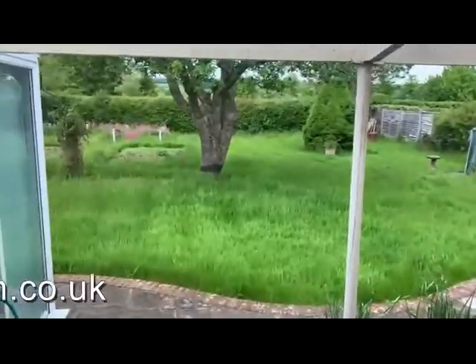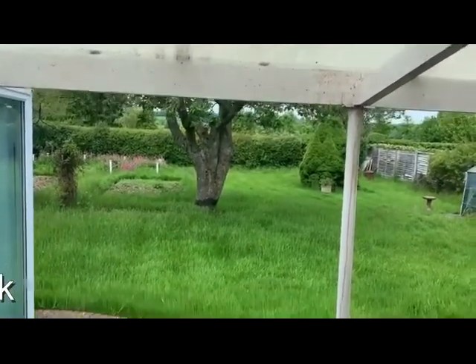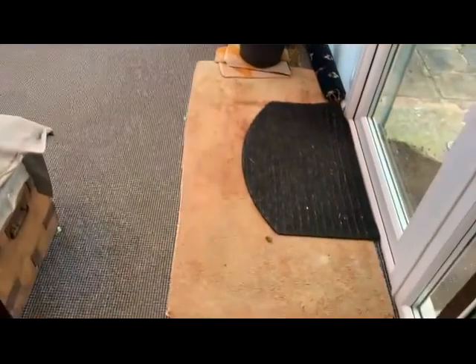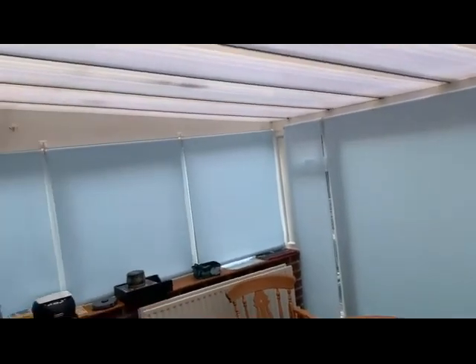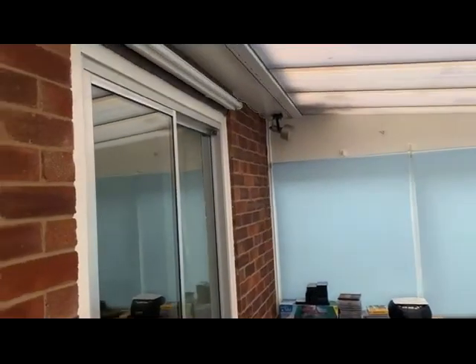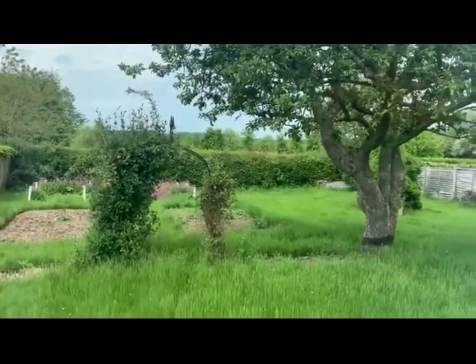The kitchen looks out over the back garden — we'll have a look at that later. And then this is the conservatory, which has presumably been added later on in the property's life, and again has a nice outlook over the rear garden.